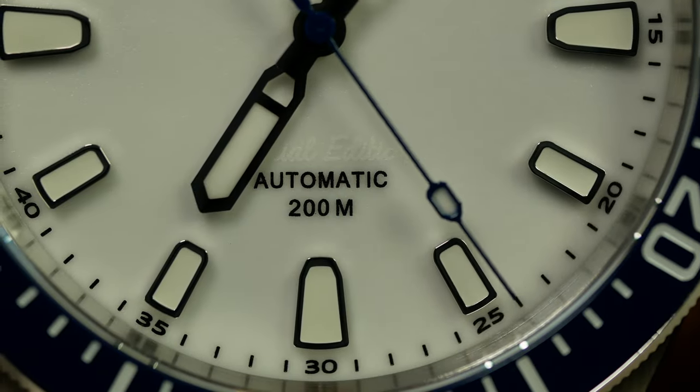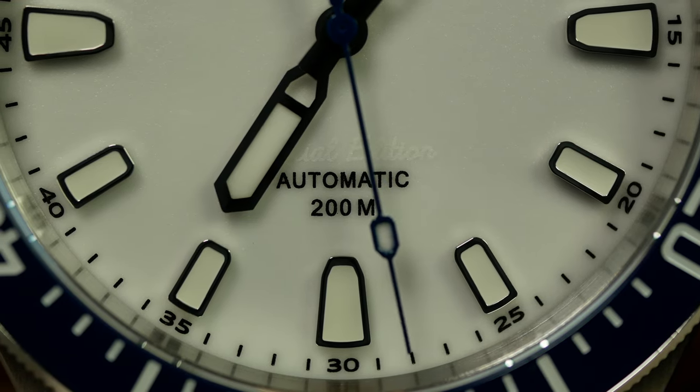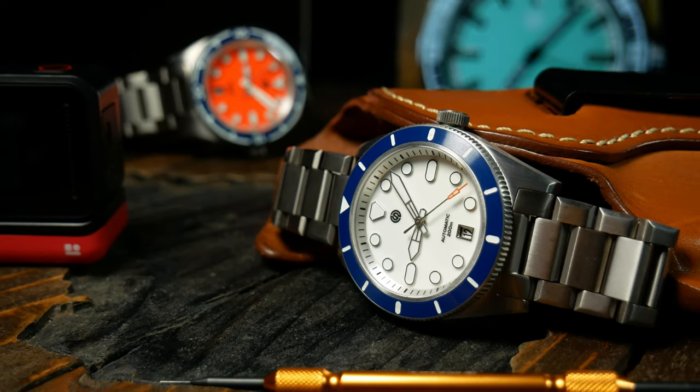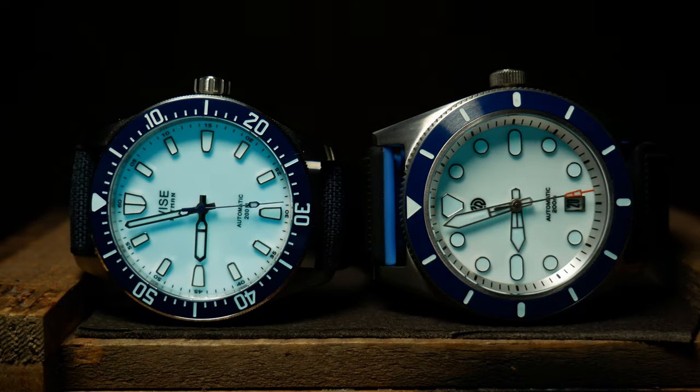For the sake of transparency, the promotional tag is up because Wyze did provide this watch and they aren't asking for it back. Signum also lent in the CUDA, and it's actually going to be used in a giveaway sometime next month, so keep an eye out for that. Anyway, enough talk — let's get ready to rumble.